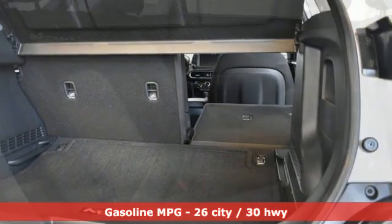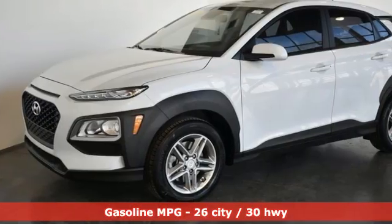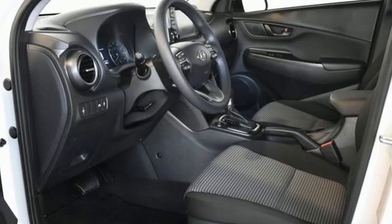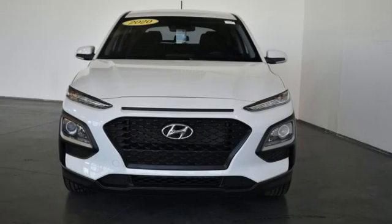Inline 4-cylinder engine, manual tilting steering column, streaming audio, manual telescoping steering column, wireless phone connectivity, external memory control, aluminum wheels, USB port, and automatic transmission.